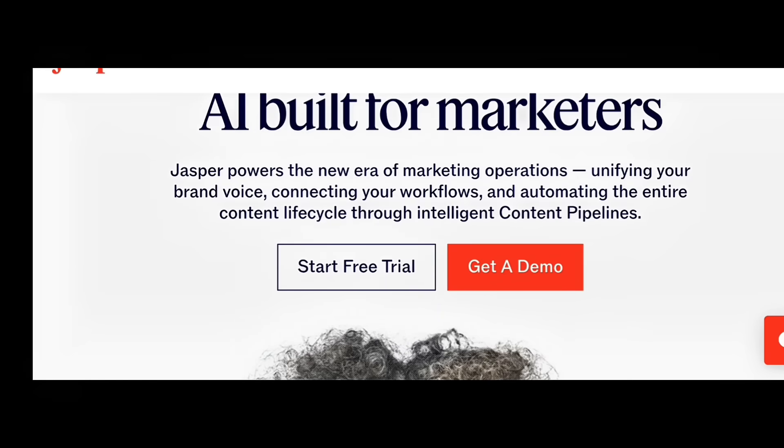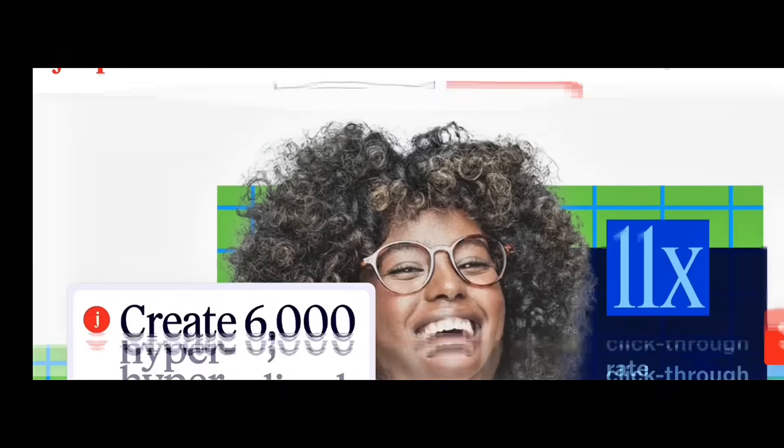So let's start with the first group: AI tools that bring you more customers and grow your sales.